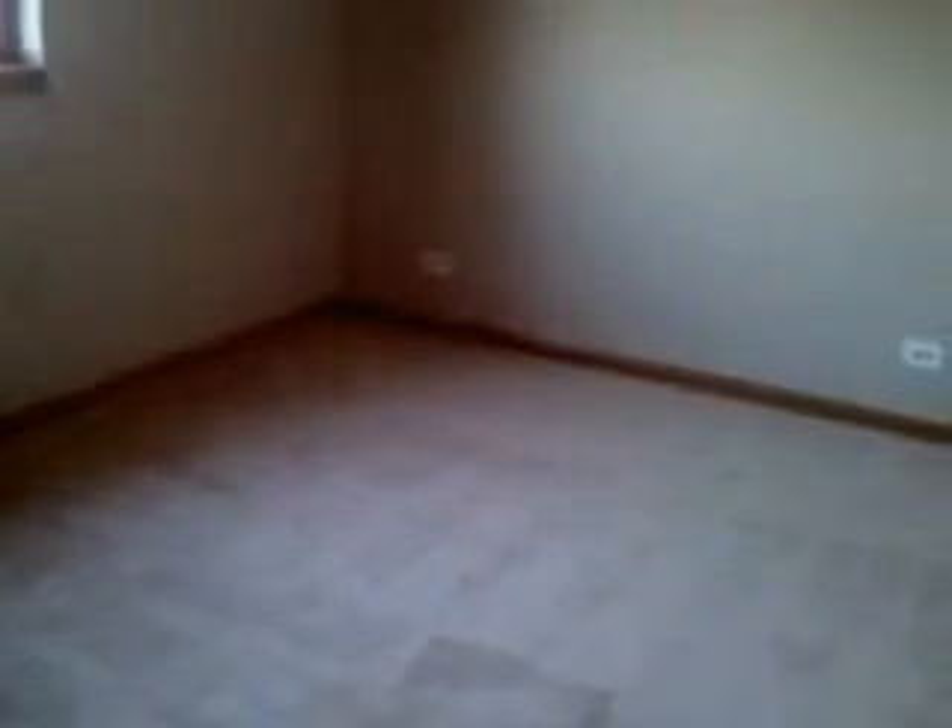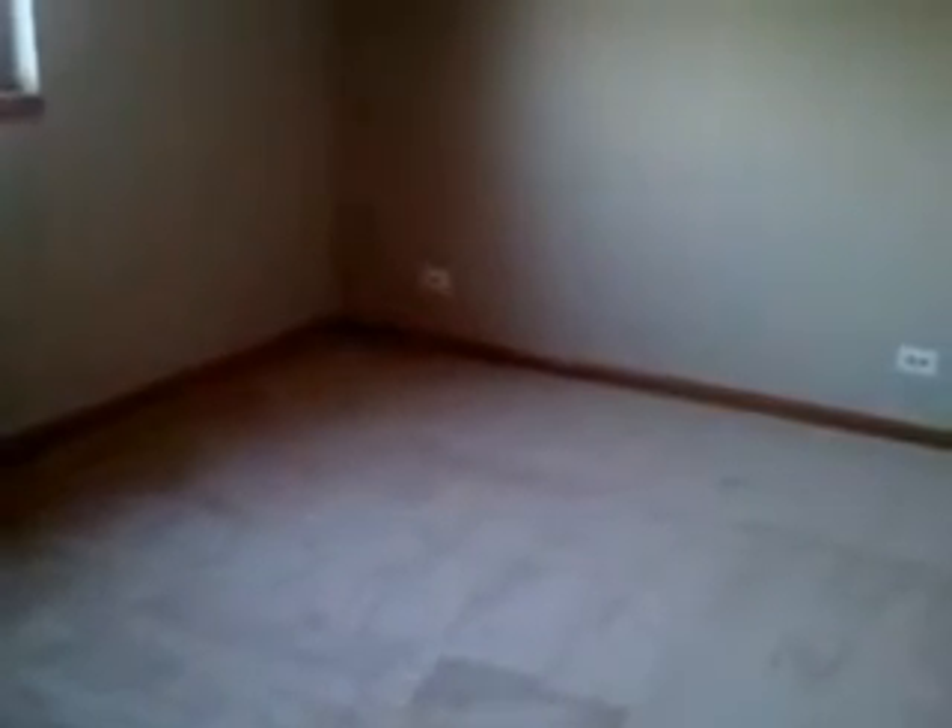And then the second bedroom — that would fit a queen size bed in between those outlets. And there's a good size closet in this room.